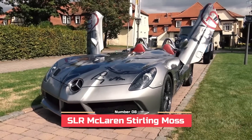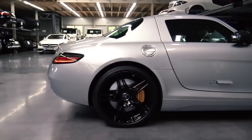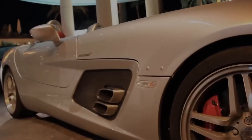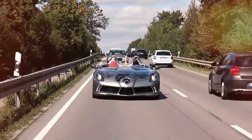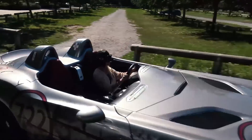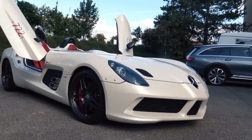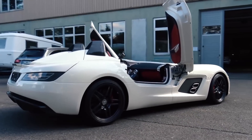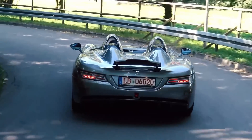Number 8: SLR McLaren Sterling Moss, 75 units. In the early 2000s, Mercedes-Benz owned a 40% stake in McLaren, making it easy for the two companies to work together. Mercedes-Benz built several versions of the SLR McLaren, and the Sterling Moss is arguably the best. The SLR Sterling Moss was built in honor of a legendary F1 racing driver of the same name and had a unique speedster body style. Technically speaking, the SLR Sterling Moss inherited the best genes of the SLR family and consequently offers a unique driving experience for all of the senses.